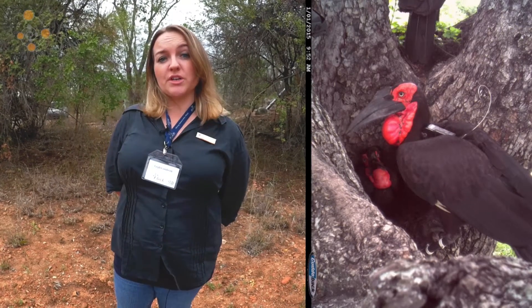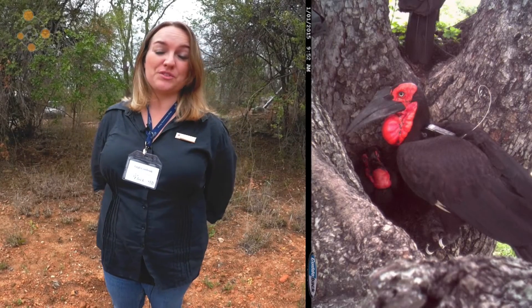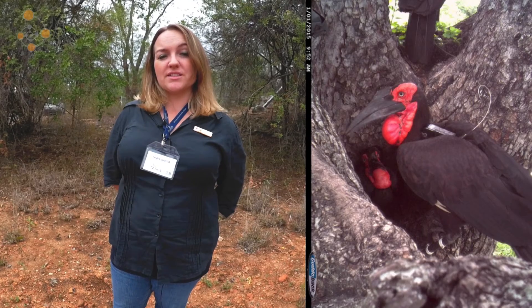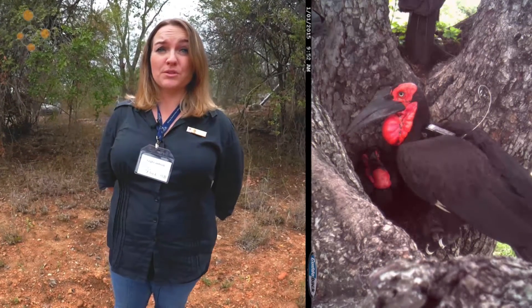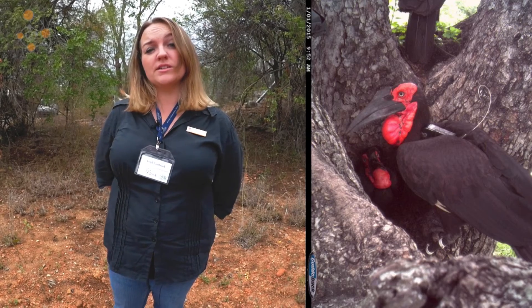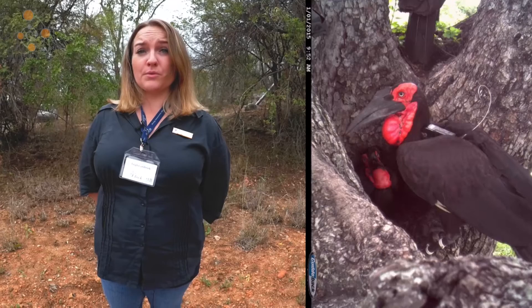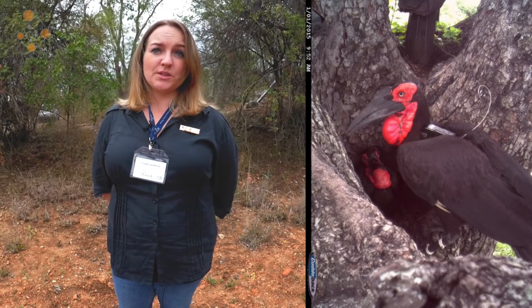We have eight birds that we've put tracking devices on, from way down in the south as far as Shingwetsi in the north, and it's been really interesting. We've found that the territory sizes of the birds are in some cases a lot smaller than we thought — around about 4,400 hectares on average, whereas before we thought they were closer to 10,000. We have one bird with a 12,000 hectare home range, which has been quite interesting to see the differences between the birds.